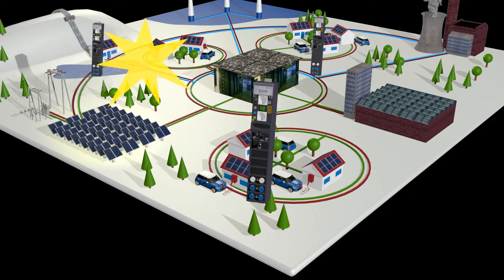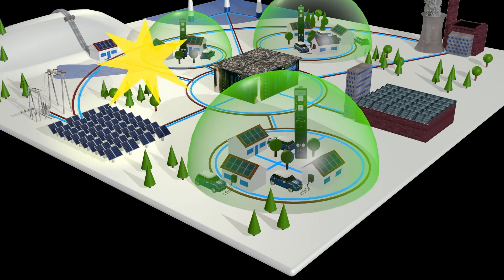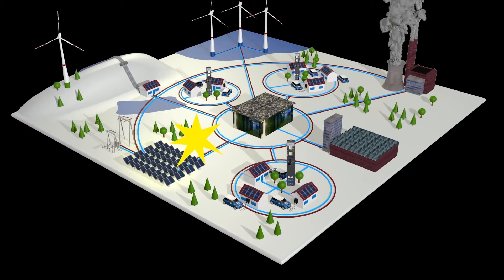Positioned at the right locations in the existing infrastructure, the SGIM also has the capabilities to provide grid analysis and power quality measurements. Through the help of our specific power quality module, we offer a complete solution to monitor the low voltage grid of the future.